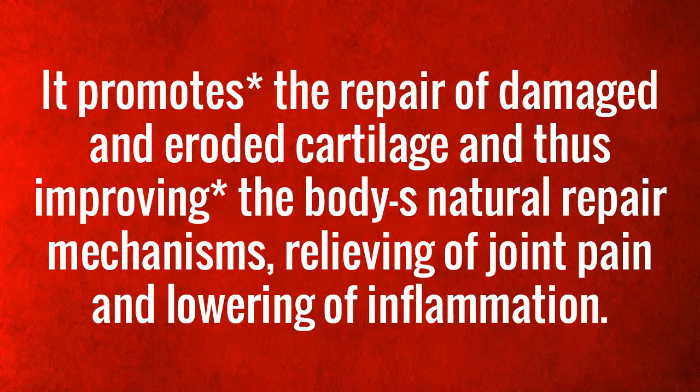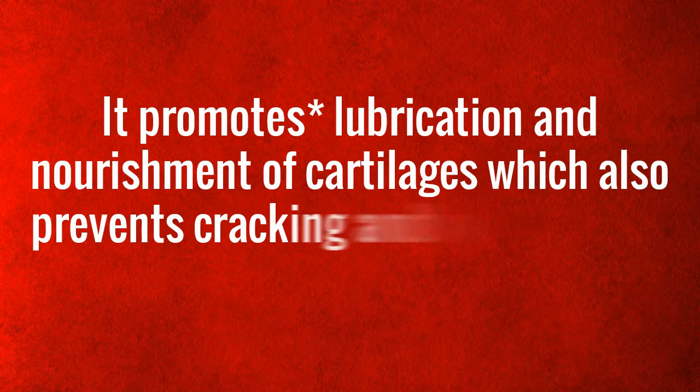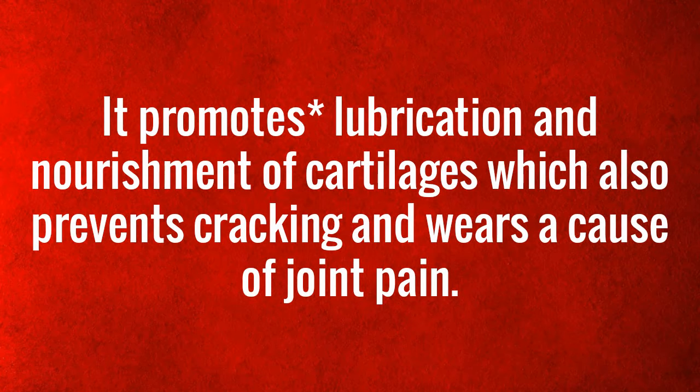Glucosamine sulfate also helps with lowering inflammation and acts as a major building block for the shock-absorbing fluid in the joints, making them less susceptible to wear and cracking. It promotes lubrication and nourishment of cartilage, which also prevents cracking and wear as a cause of joint pain.